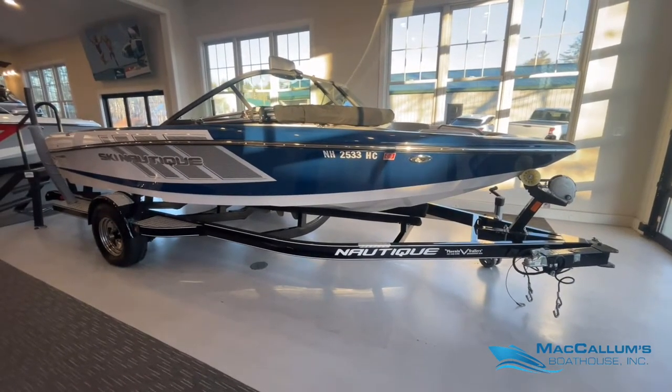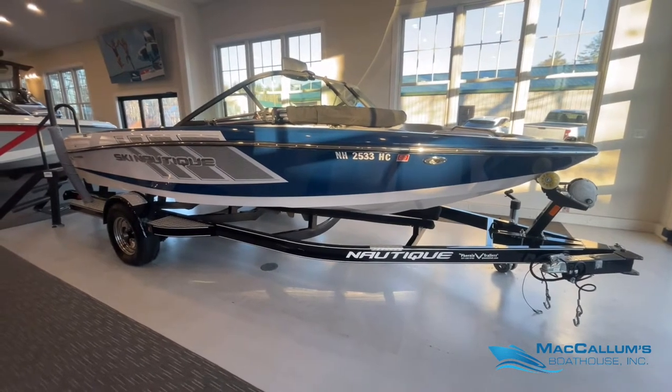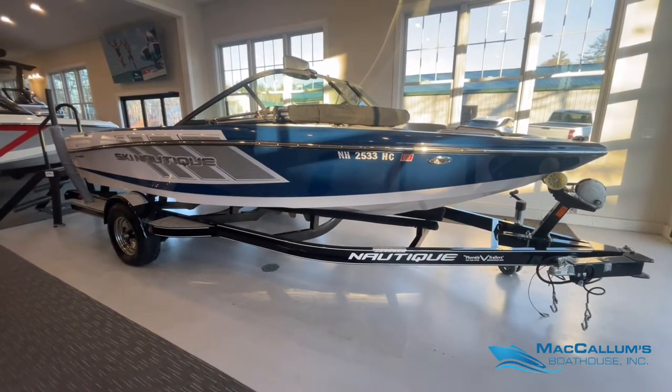This boat sits on a single axle Phoenix trailer in black, and has a full tongue and surge brakes.